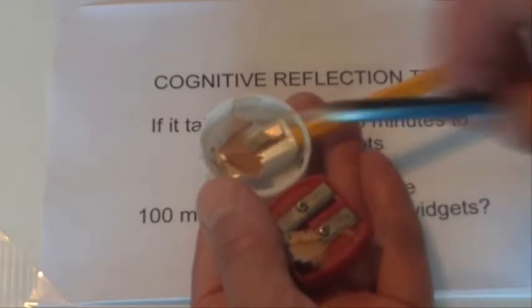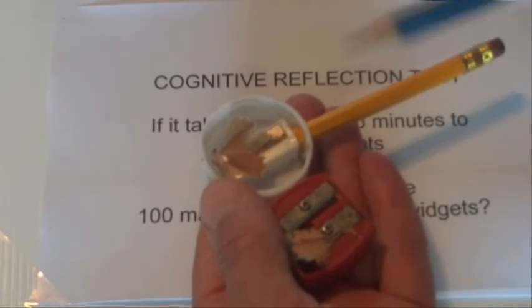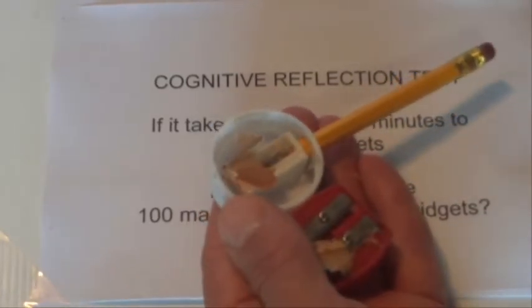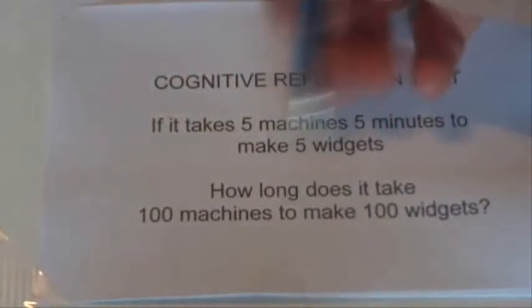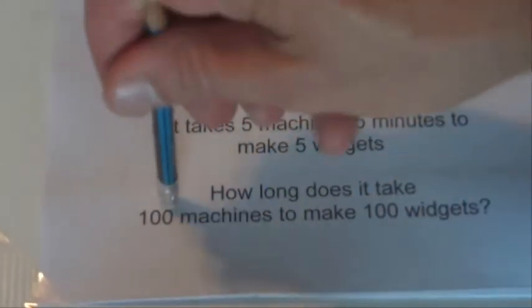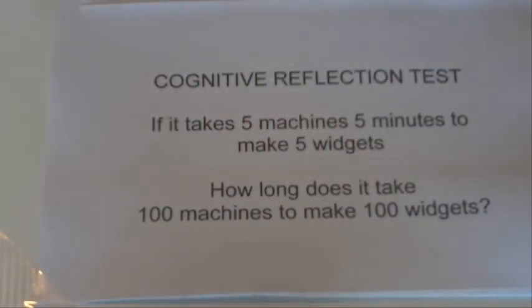You've got 2 pencil sharpeners, so if you had 100 pencil sharpeners and 100 people all sharpening away at the same time, then all the pencils would be sharpened after 30 seconds. So just like here, 1 machine takes 5 minutes, the machines are working simultaneously, so 100 machines is just going to take 5 minutes to make your 100 widgets.